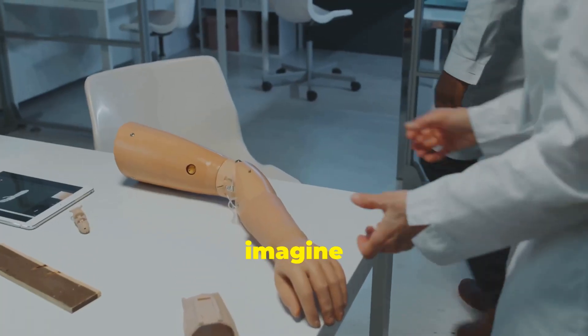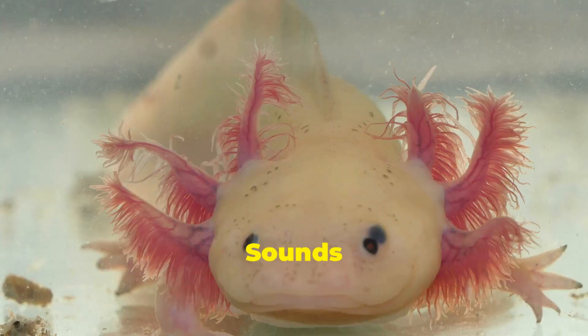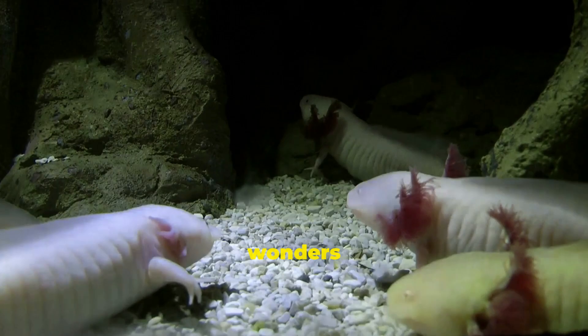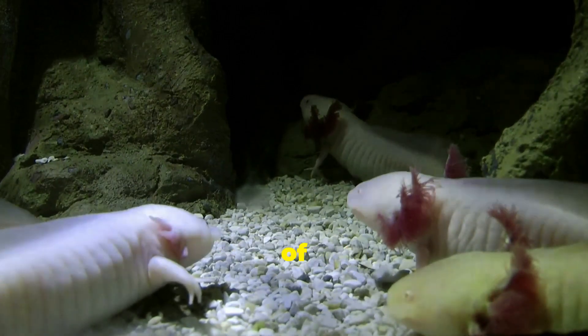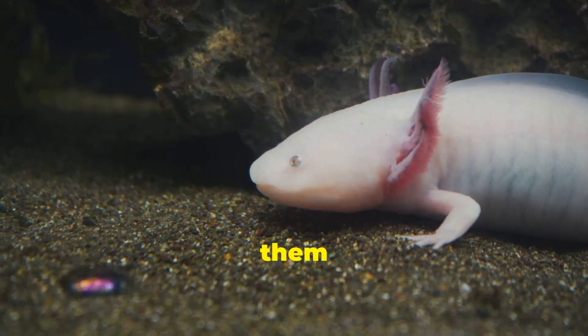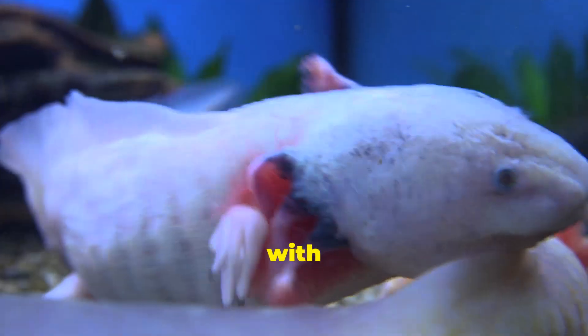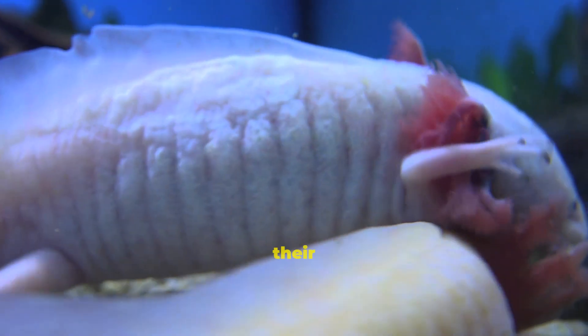Imagine you could regrow your arm if you lost it. Sounds wild, right? But for the axolotl, that's just another Tuesday. These little underwater wonders are basically the superheroes of the animal kingdom. You'll find them chilling in lakes around Mexico City, looking like tiny aquatic dragons with those funky pink gills sticking out of their heads.